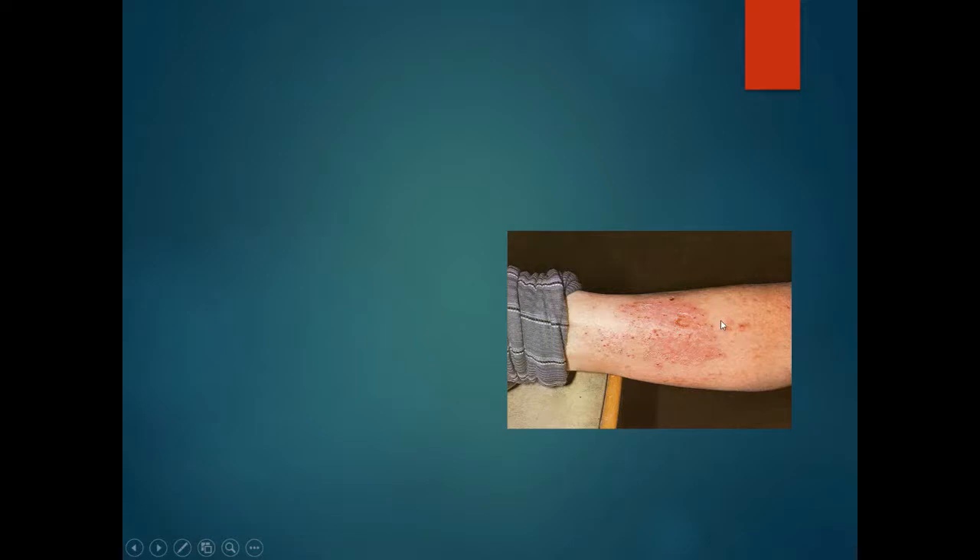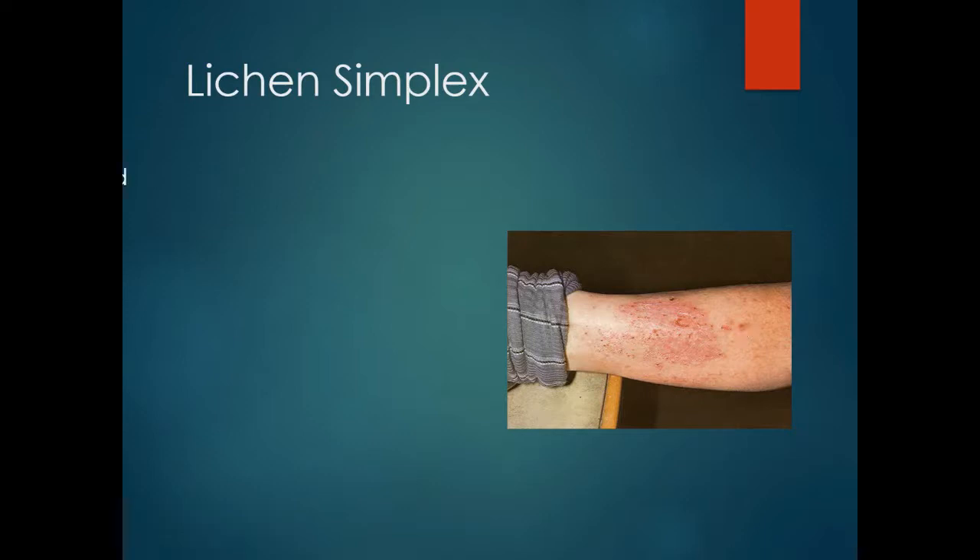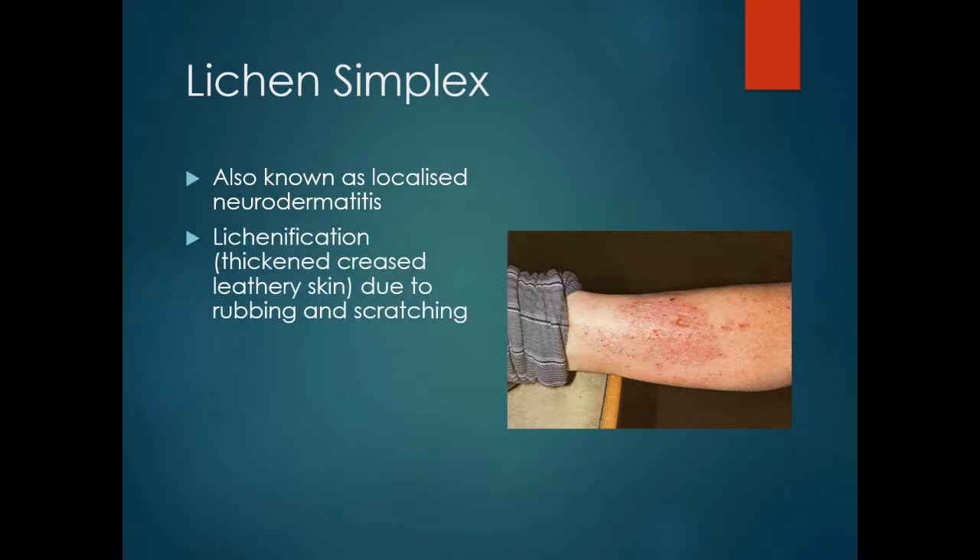Here we have a geriatric patient in a nursing home, possibly with a degree of dementia, presenting with an area of red, inflamed, eroded skin with some lichenification. It is important to keep an open mind. This is lichen simplex, otherwise known as localised neurodermatitis. The thickening is caused by inflammation, rubbing and scratching, causing the skin to become leathery, and there is no underlying skin disorder.